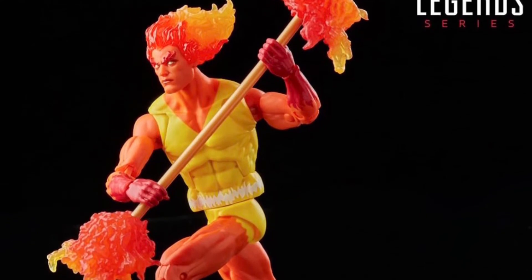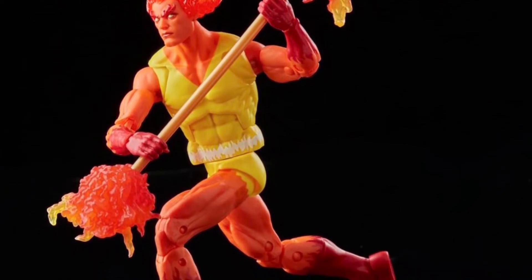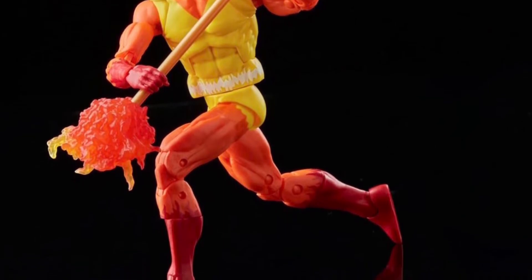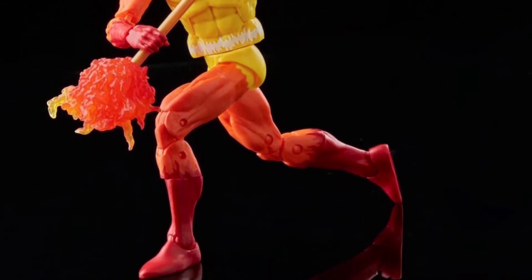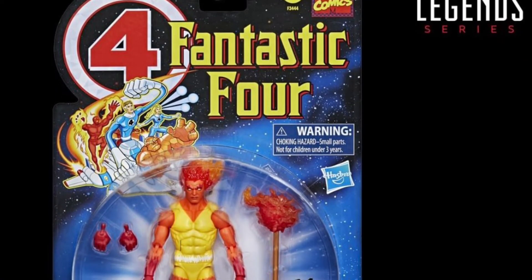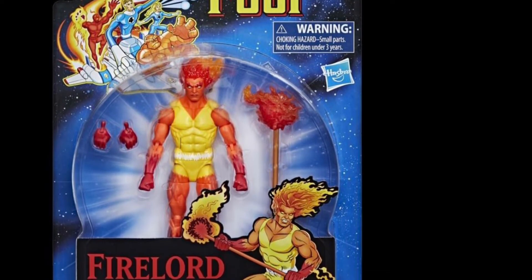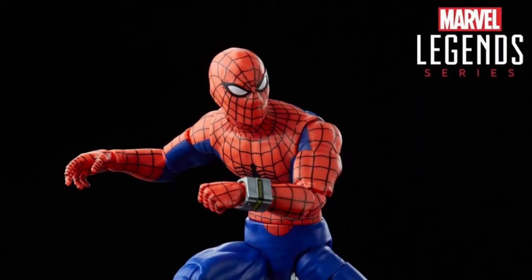Moving on, Fire Lord is part of the Fantastic Four Retro Card Series. I'm not familiar with this character, but it's very cool. It reuses a body we've gotten plenty of times in Marvel Legends — used for characters like Sunfire and the newer Spider-Man 2099. It's a good body and he does have a really cool accessory. I believe this is a Fan Channel exclusive, with pre-orders dropping at 1 PM tomorrow as well.